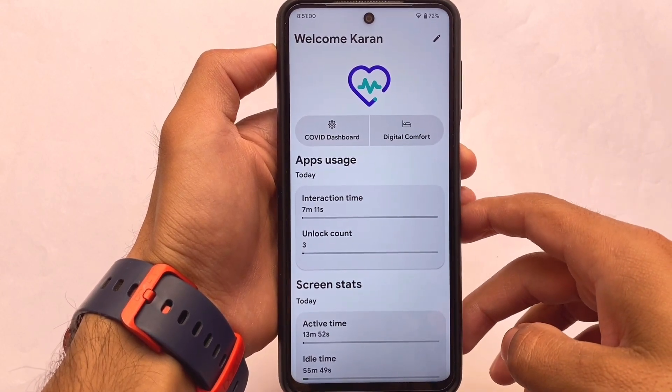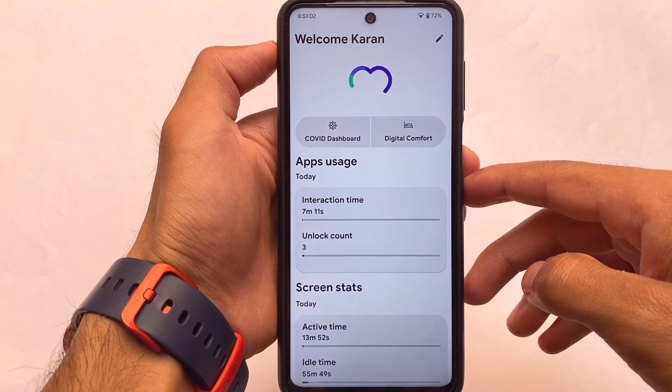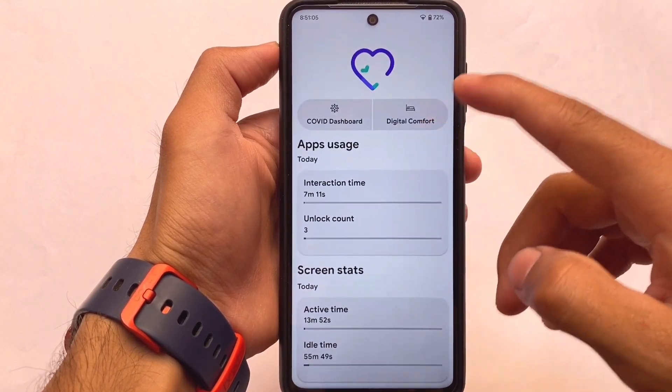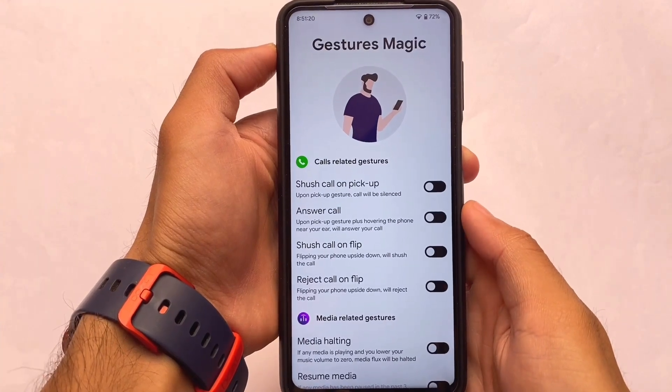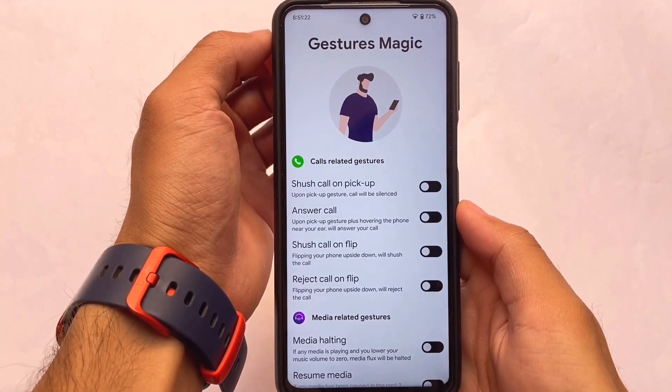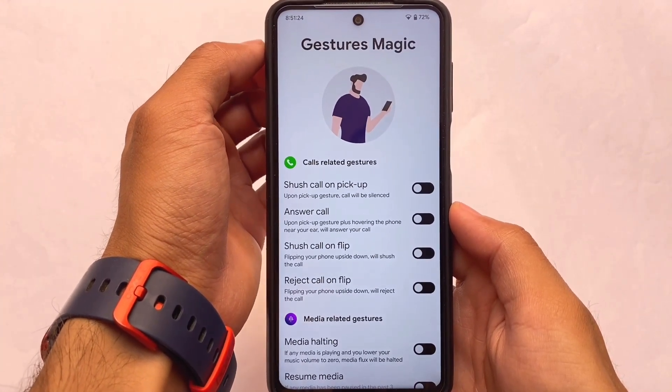Descendant OS always has these features, but since it's updated to Android 12.1, that's why we're here — to show you this Android 12.1 latest update. It also has one of the unique features called Gestures Magic, which you don't have in any other custom ROM so far.